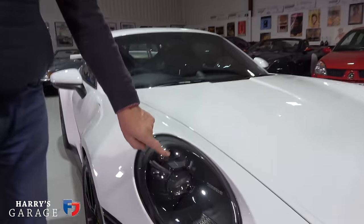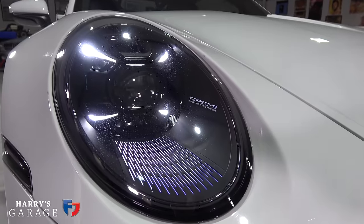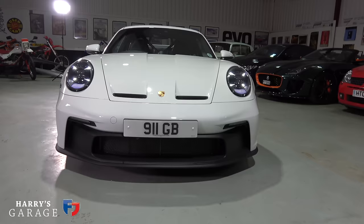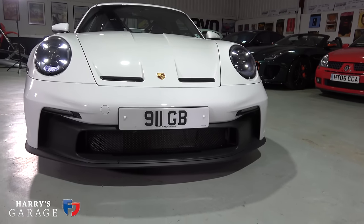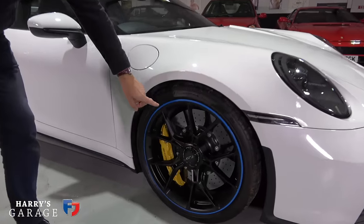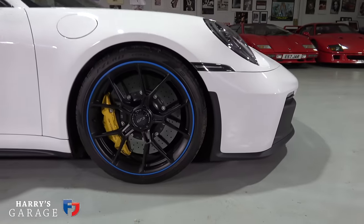I also recommend getting the new LED professional lighting system — it is extraordinary at night. Pure white light and automatic dip when cars are coming towards you. On this car, 20-inch wheels are standard, but carbon ceramic brake discs are an option — a £6,500 option. I thought they'd be standard, but no.